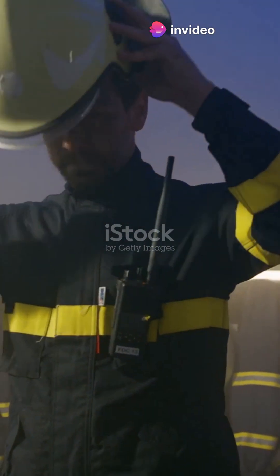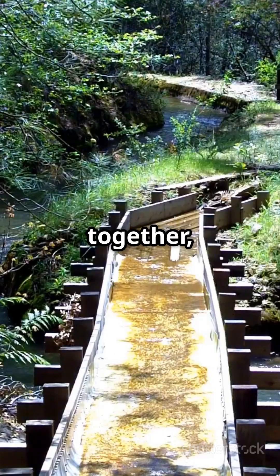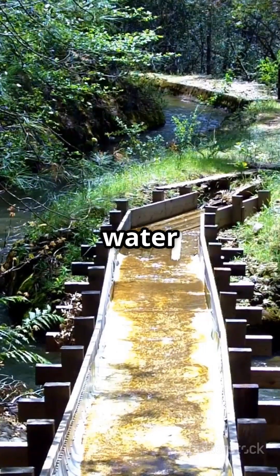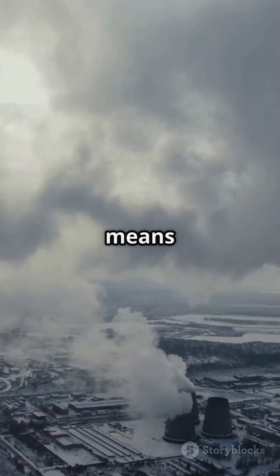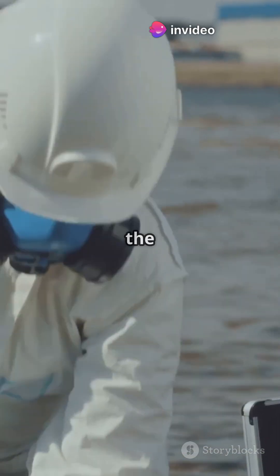Think of them as the Batman and Robin of fire safety. Now why does this matter for the environment? When these two work together, they reduce toxic smoke and water usage. Less water means conserving this precious resource and fewer nasty chemicals in the air.